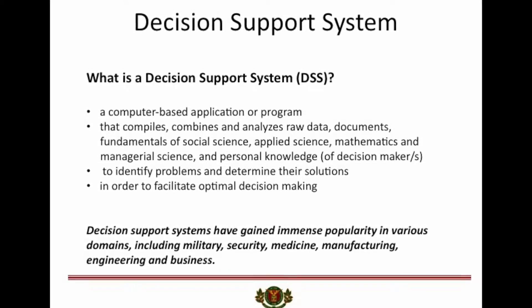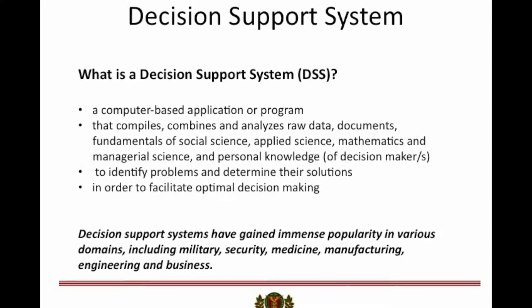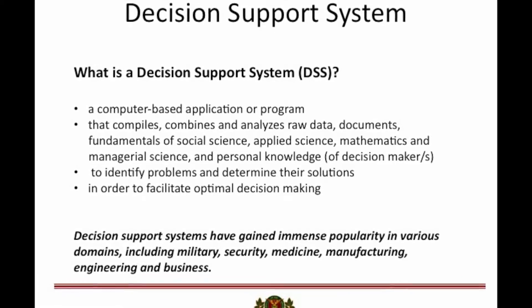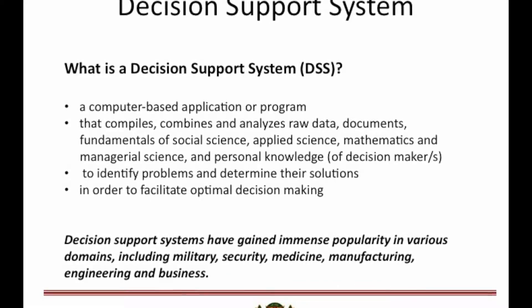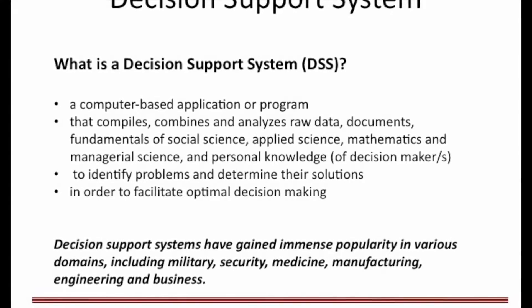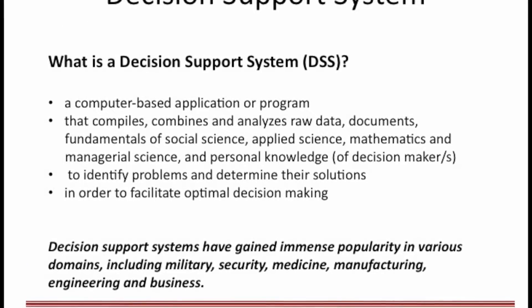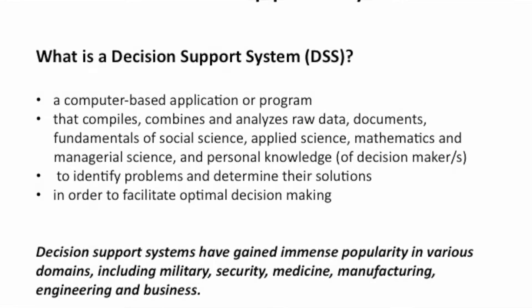It is a computer-based system that helps you make planning, manufacturing operations, and management decisions based on information available. A DSS in such a situation can gather and analyze data and make predictions by monitoring existing patterns, identify problems, and determine their solutions. And it speeds up the whole process, giving you insights into how you can optimize your decision-making.